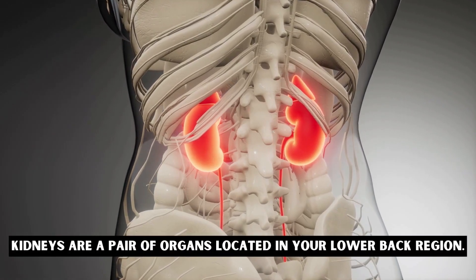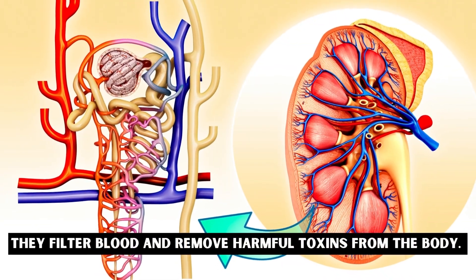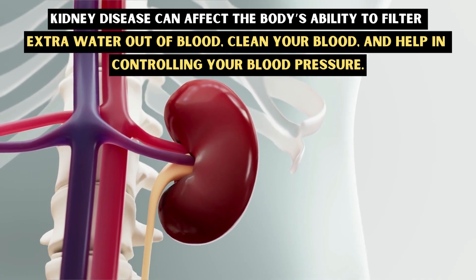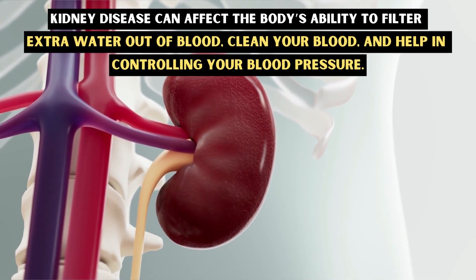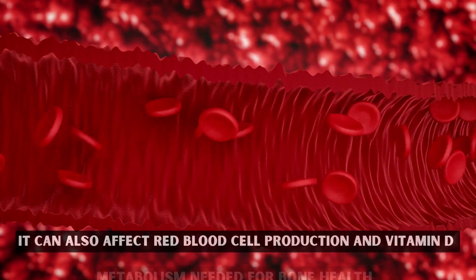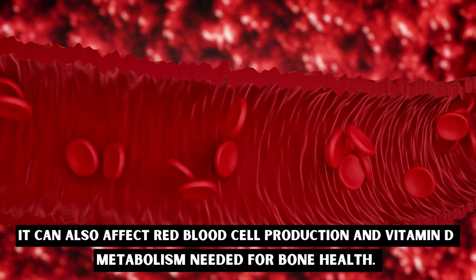Kidneys are a pair of organs located in your lower back region. They filter blood and remove harmful toxins from the body. Kidney disease can affect the body's ability to filter extra water out of blood, clean your blood, and help in controlling your blood pressure. It can also affect red blood cell production and vitamin D metabolism needed for bone health.